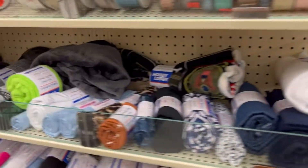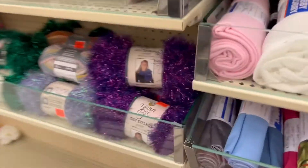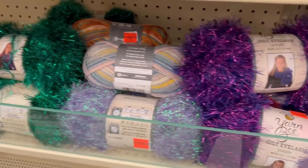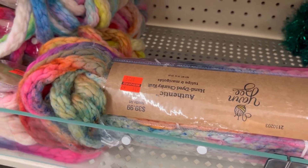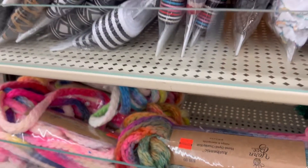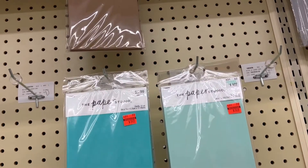There's some of their clearance fabric and there was still a teeny tiny bit of clearance yarn. I almost bought that because I saw a lady on a live the other night and she was pulling it apart and crocheting with it.